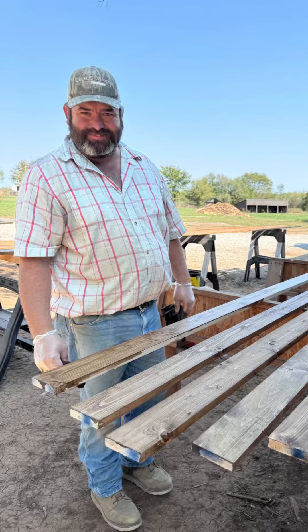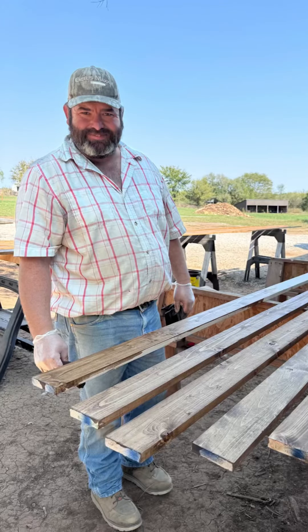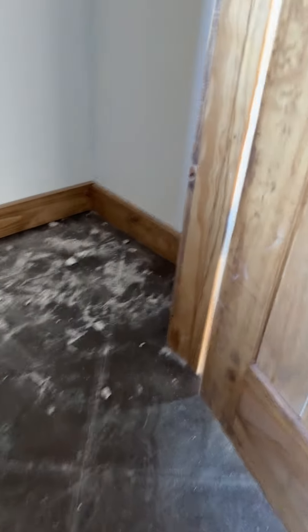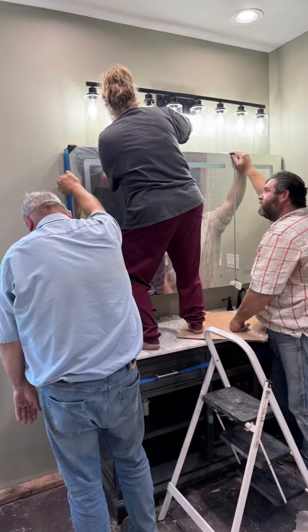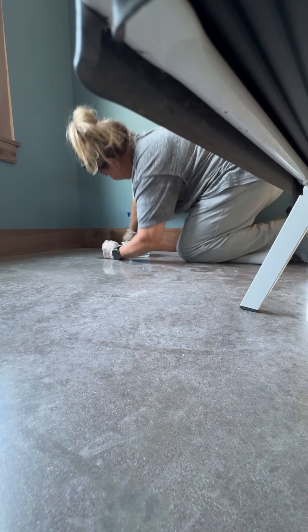Jason stained all our pine boards for the laundry room and all the closets and trimmed them all out — he did a great job. We also hung some mirrors, and I worked on polishing the walnut.